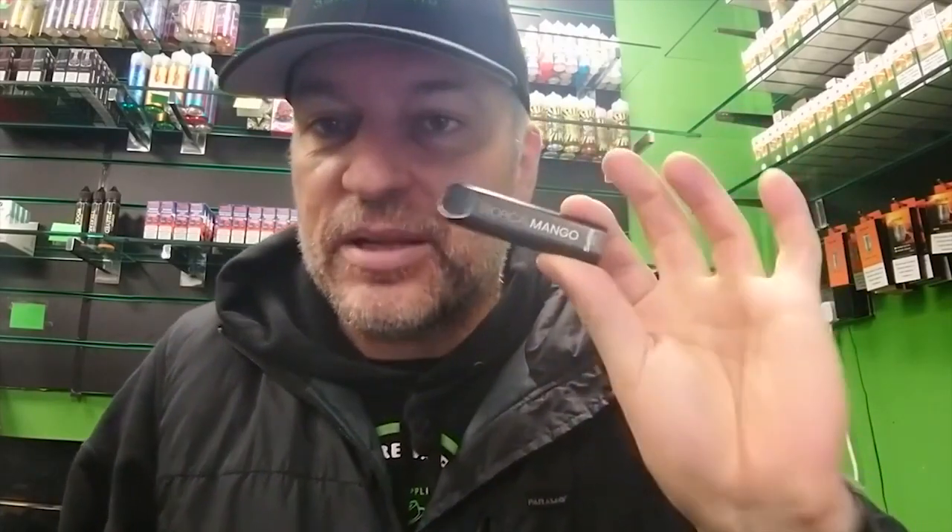So yeah, if it is equal to one packet of cigarettes, that's cost-effective. Although personally I'm not keen from an environmental point of view of having things that you chuck away. We do obviously have coils and stuff we chuck away, but having something specifically designed to be thrown away — I guess that's my gripe with pod systems in general, the ones that are not refillable.